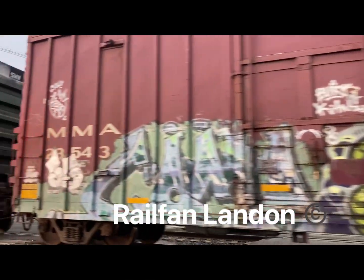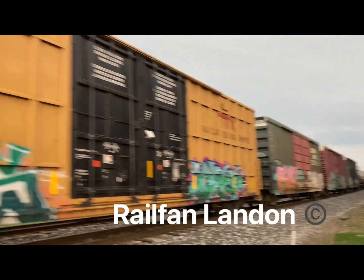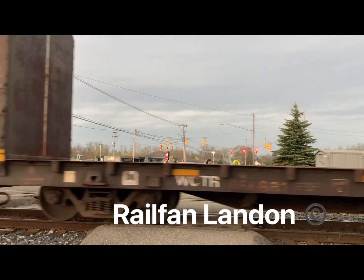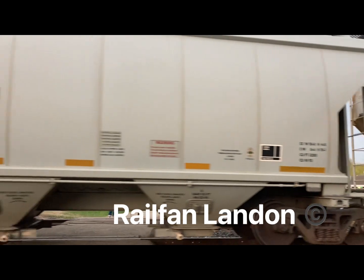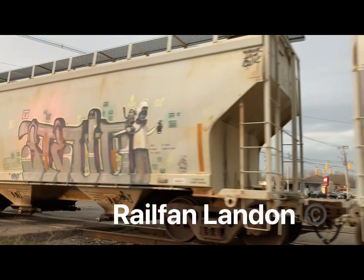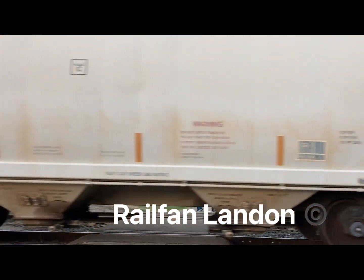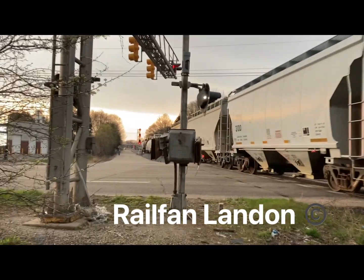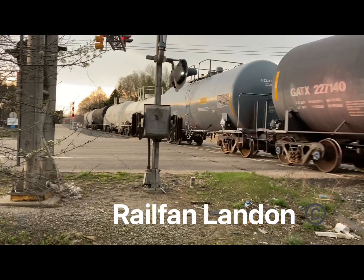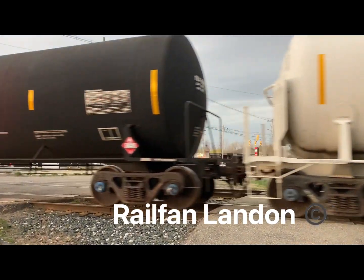I'm on the wrong side again. The train is coming in momentarily guys. There's a lot of old chemical cars, definitely chemical cars — I don't know if they are loaded or entirely empty, hard to say.